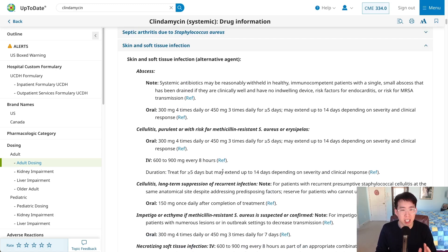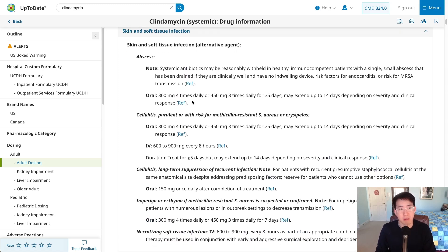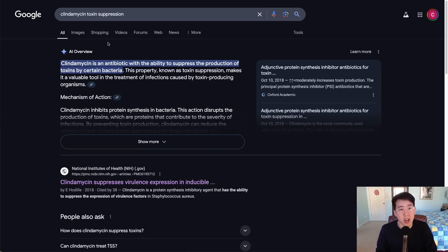The reason we use it in these specific instances is that clindamycin is thought to suppress the amount of toxin production, which is a key part of the pathogenesis of these infections. We use it predominantly for toxin suppression. In terms of using clindamycin for just MRSA coverage, MRSA cellulitis, or an abscess, we try to avoid it as much as possible because of the high rates of C. diff and increasing rates of resistance.